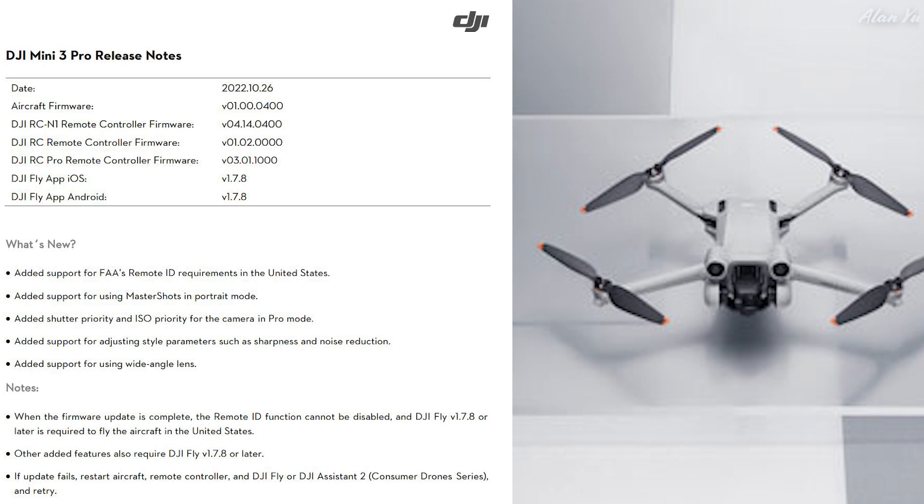This is kind of like their geofence — when the firmware update is complete, the Remote ID function cannot be disabled, and DJI Fly version 1.7.8 or later is required to fly in the United States. You'll be forced to use this. Will that bother you, or is that just the way it's going to be? With geofencing, there are times where people don't need permission to fly in certain places, like indoors — so could this conflict with situations where Remote ID isn't actually needed but the software forces constant broadcasting?